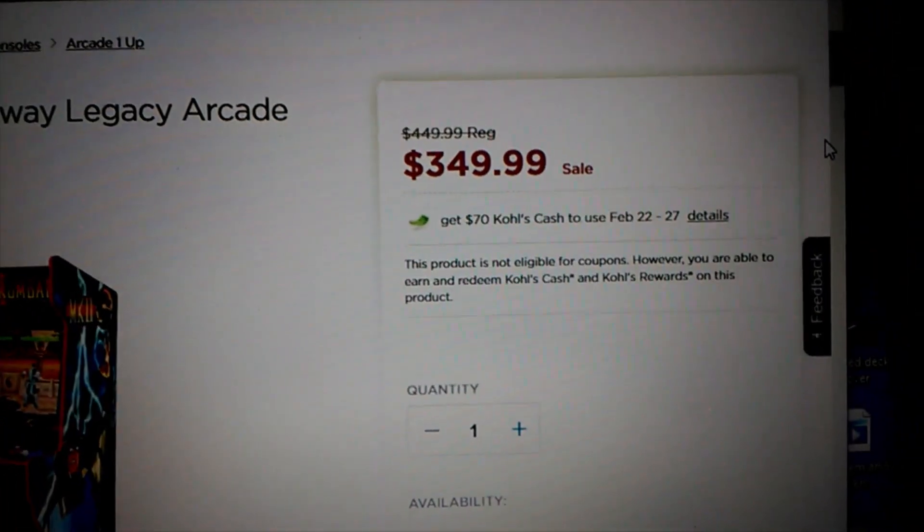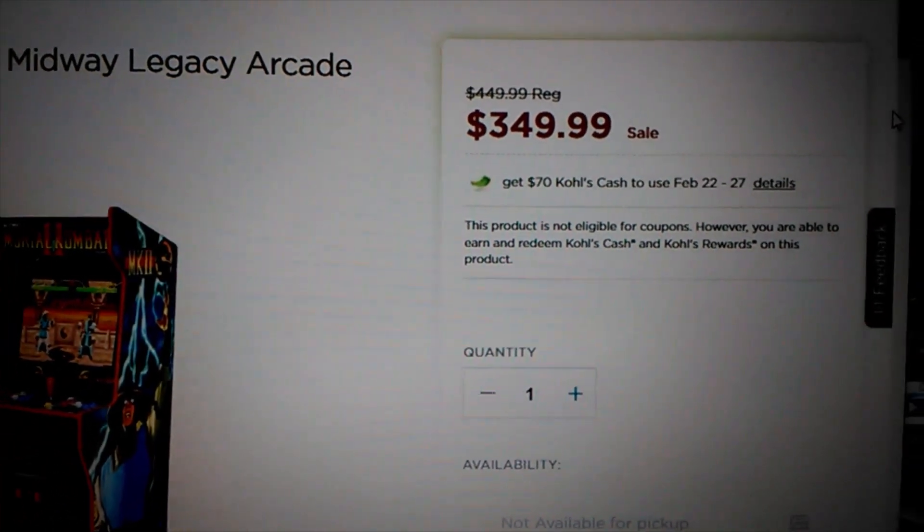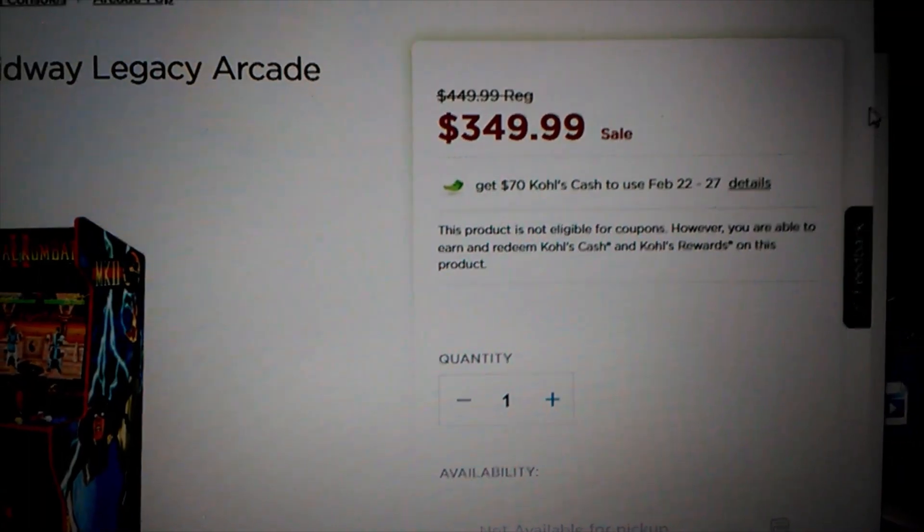I hope I helped somebody out there today looking for a Mortal Kombat cabinet. If you have any questions or comments, just drop them down below and I will see you on the next show.